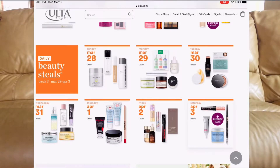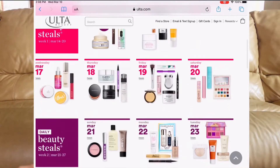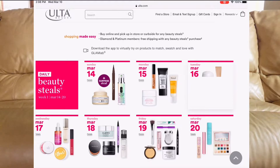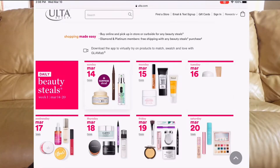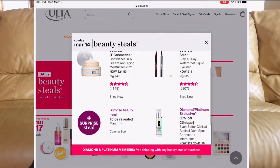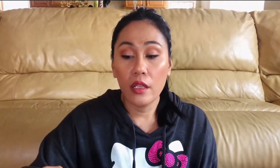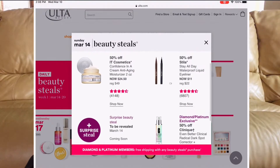On Sunday, March 14th, the IT Cosmetics Confidence in a Cream anti-aging moisturizer is on sale, and the Stila Stay All Day Waterproof Liquid Eyeliner is also 50% off. I'm currently using their neck cream and I'm really loving it. Originally $49, it's going to be $24.50 — what a steal.